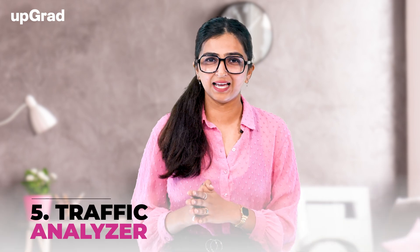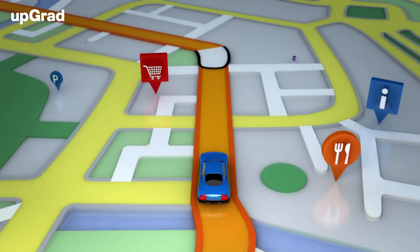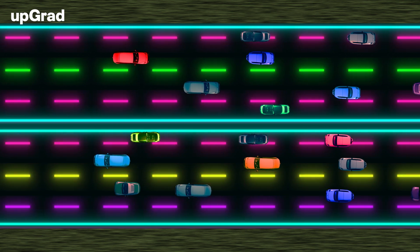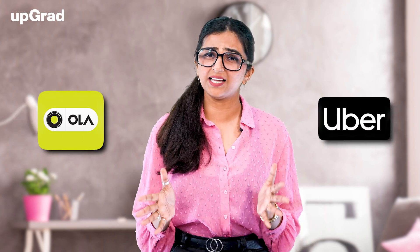Next, we have Traffic Analyzer. In this project, you would have to build a traffic analyzing tool that suggests the most optimal path for reaching a specific destination. This tool should check different factors such as traffic density, length of a path, and the mode of travel while suggesting the right path to take. You can take inspiration from Google Maps for this project. Apart from Google Maps, online taxi companies such as Uber and Ola utilize this technology as well, which is why working on this project would benefit you substantially.